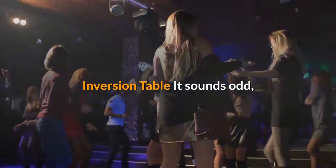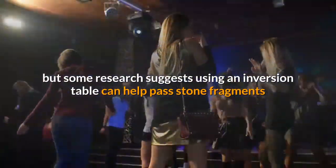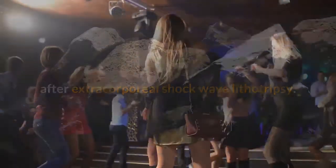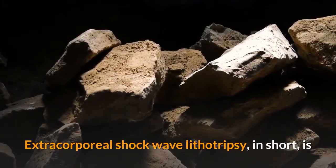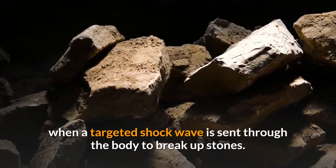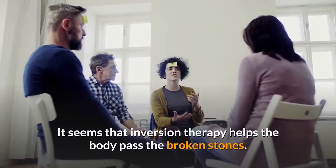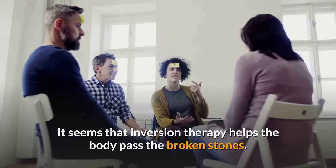Bonus: Inversion table. It sounds odd, but some research suggests using an inversion table can help pass stone fragments after extracorporeal shock wave lithotripsy — where a targeted shock wave is sent through the body to break up stones. It seems that inversion therapy helps the body pass the broken stones.